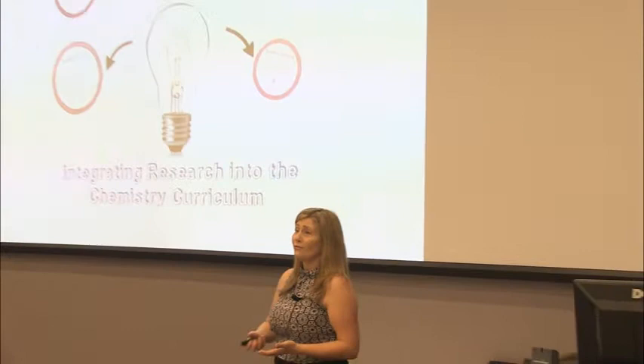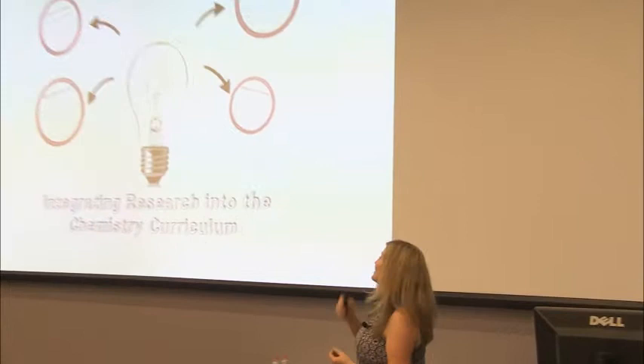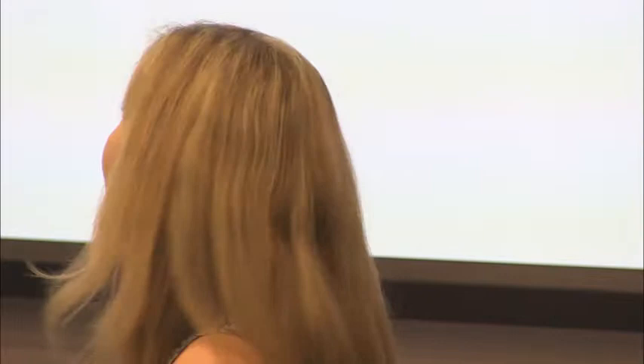Even if this approach weren't part of the formal model of learning, the speaker would still do it. As an undergraduate, a wonderful professor inspired this commitment to research-integrated teaching. She truly believes it enriches students' experience — and she gets to have fun too.